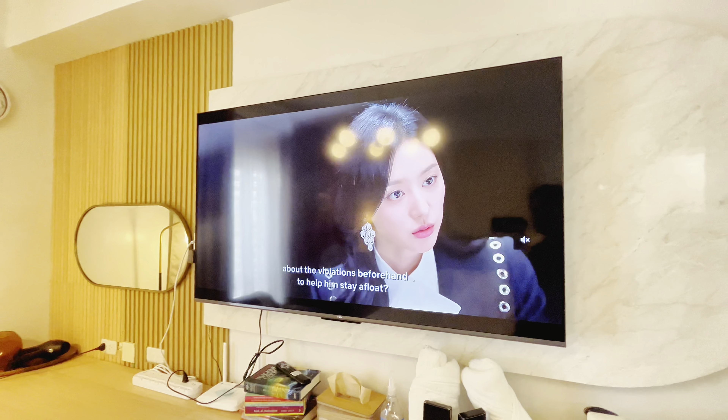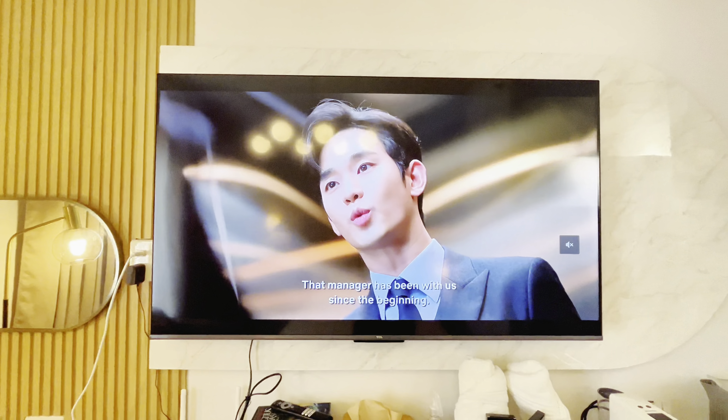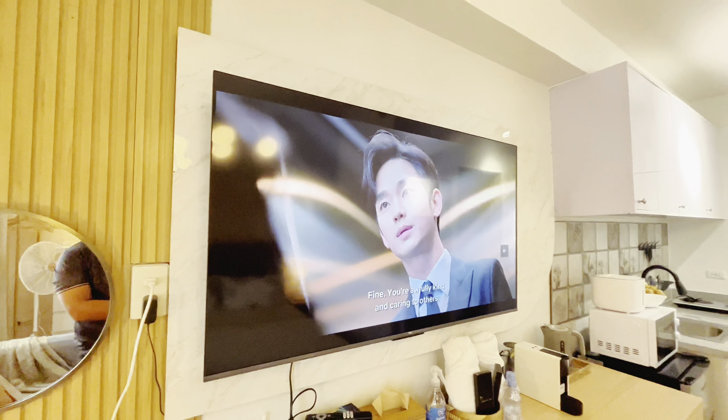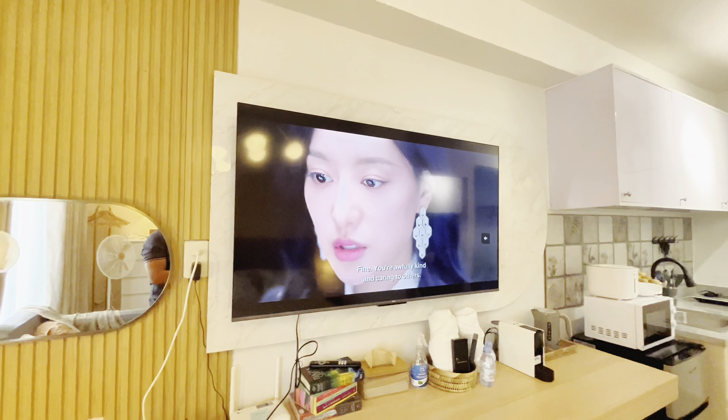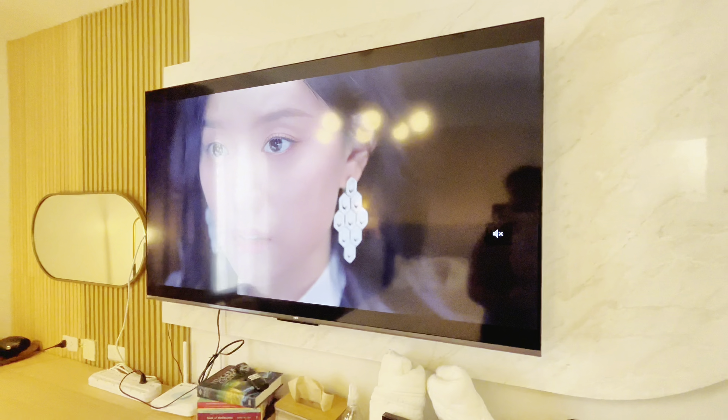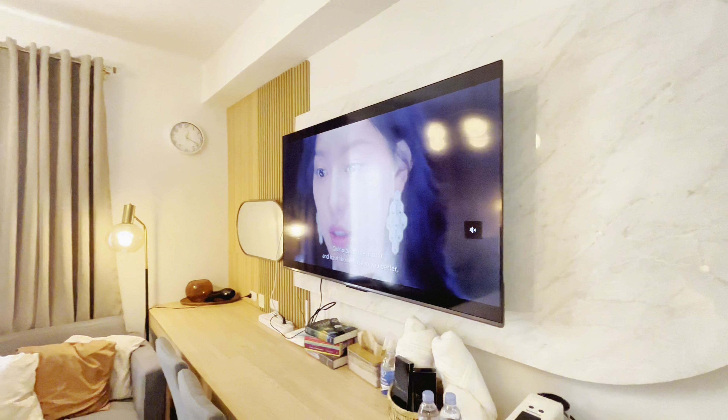Upon move-in, your unit already includes Netflix, so you can watch every show when you want to relax after a tiresome day. That's Queen of Tears playing, I think.